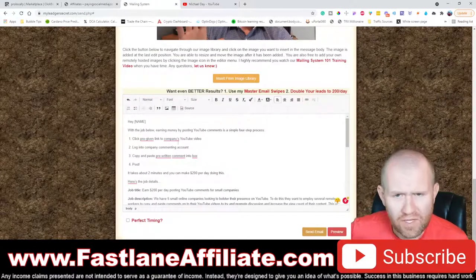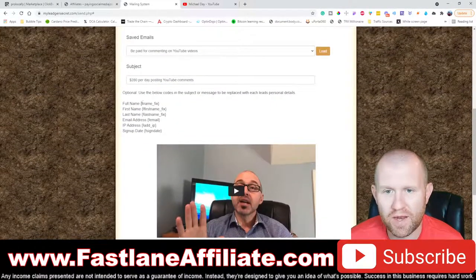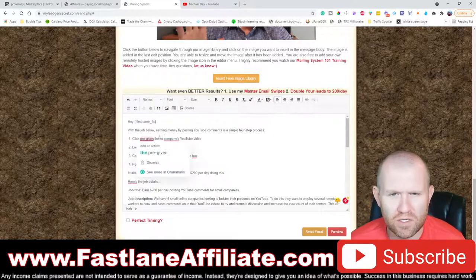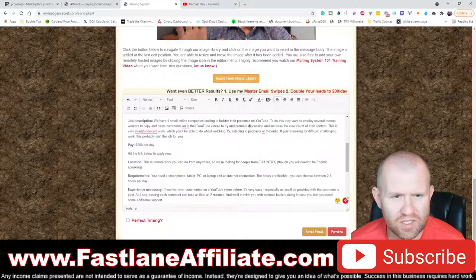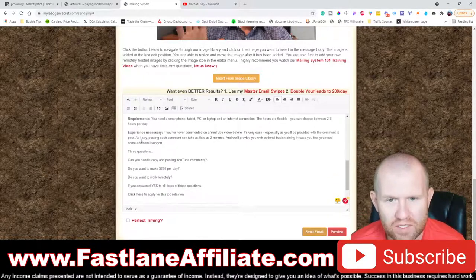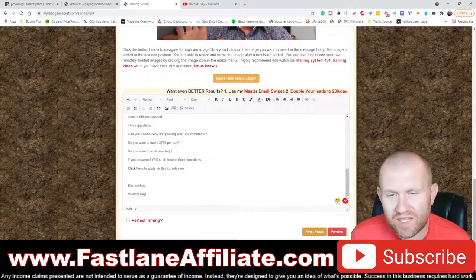Go back to the mailing system and read through the email carefully because it has spots where you need to input your affiliate link, and also shortcodes. Where it says 'hey [name],' My Legion Secrets has a shortcode for that — just use the first name shortcode. Read the entire email to check for things like country references; if there's no country shortcode, just put 'your area.' Then delete your signature placeholder and type in your name.